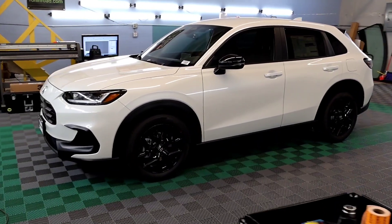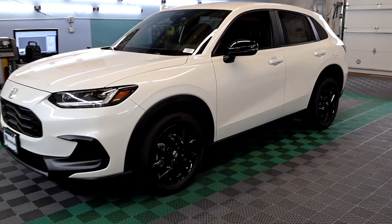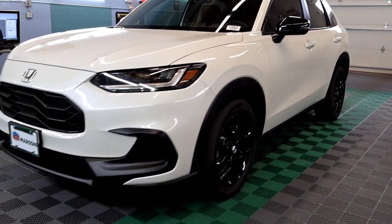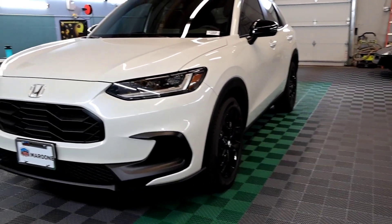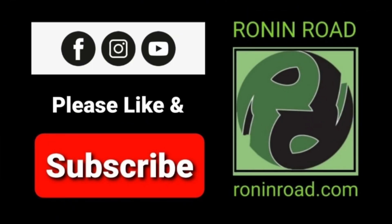Windows tinted, big rims spinning. Ronan Road. Ronan Road.